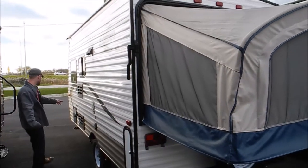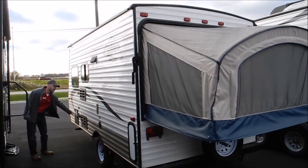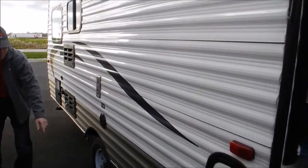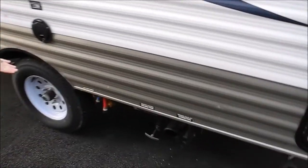On the back side, just nice and clean. Here's where your water connections are. You do have a water heater on here. And then that's where your dumps and your low point drains are.